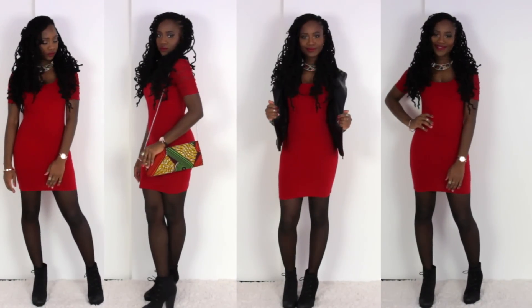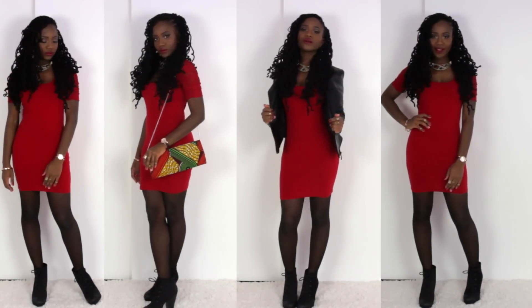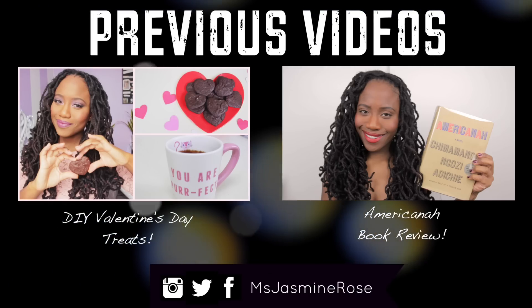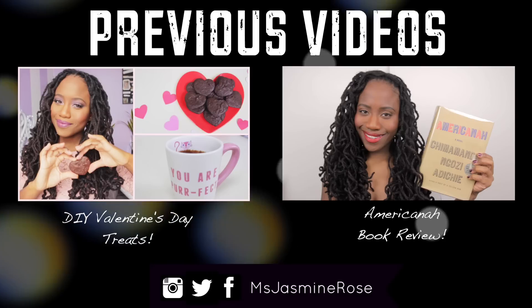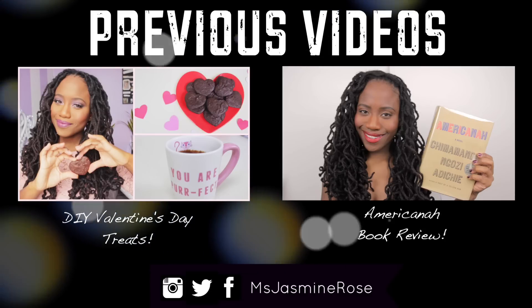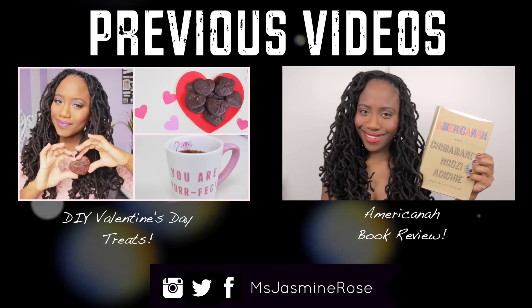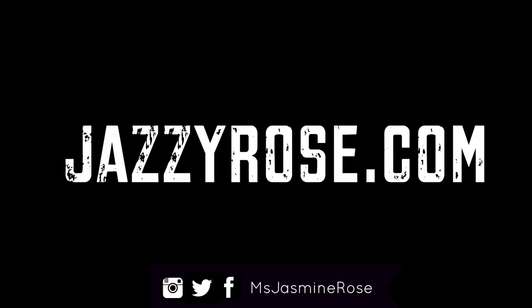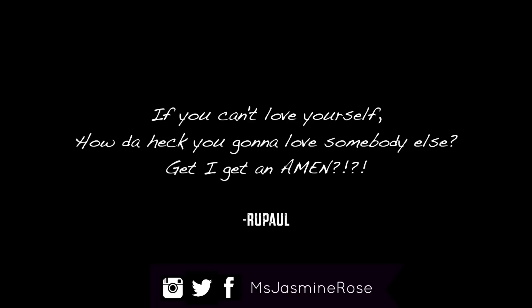I really hope you enjoyed this video, and if you did, be sure to give this video a thumbs up. Feel free to check out my previous videos — just click any one of the boxes here and you'll be redirected to any one of them that you choose. And again, check out my blog JazzyRose.com for a list of all of the products that I used. I hope you all have a wonderful Valentine's Day. I'll see you guys next time. Peace!